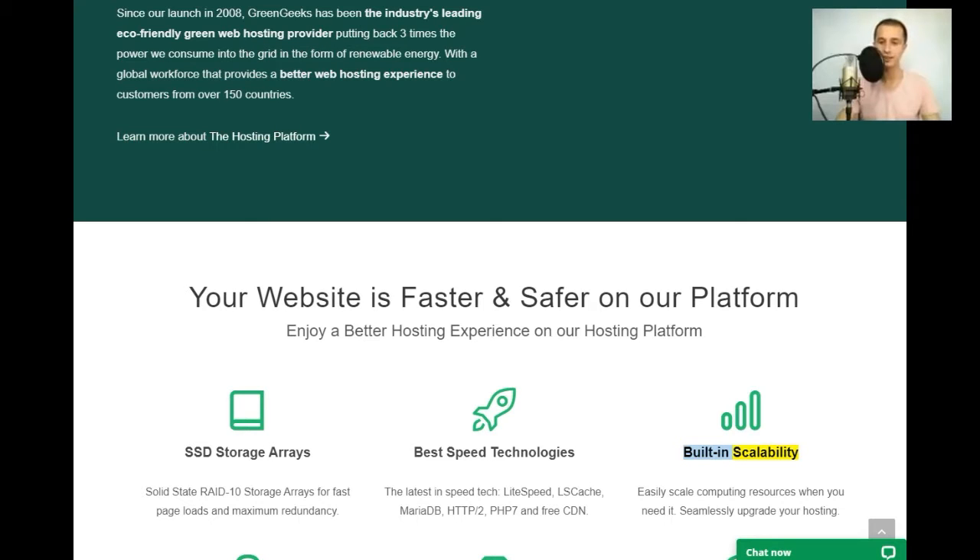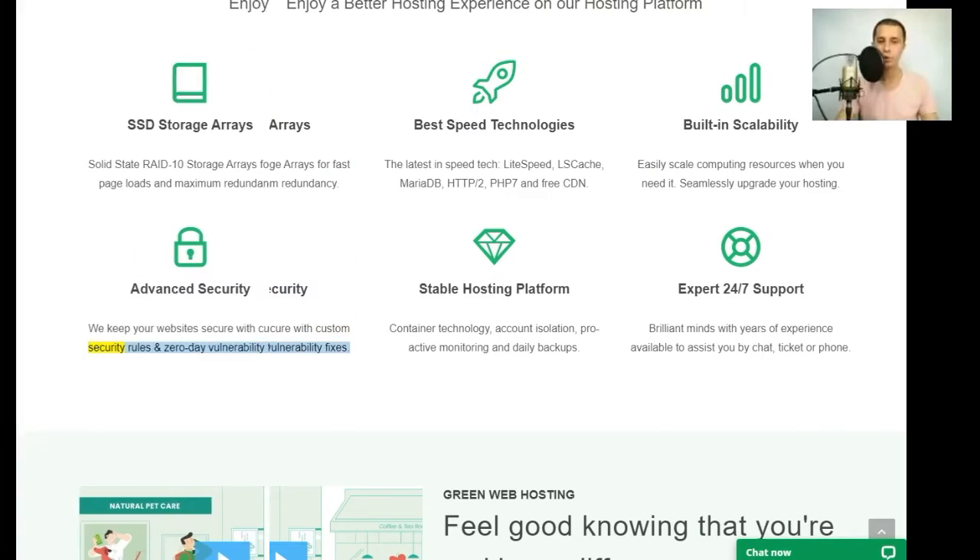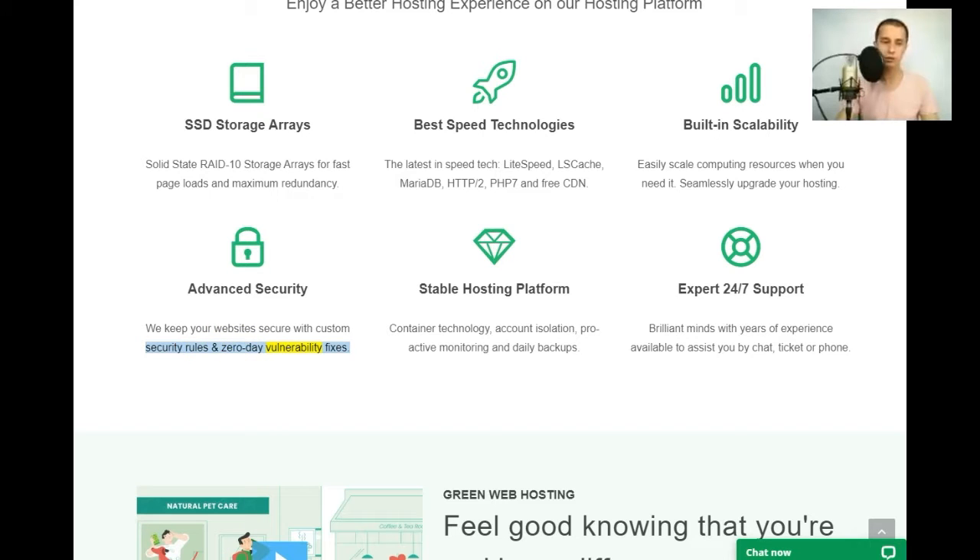Built-in scalability: easily scale computing resources when you need it — seamlessly upgrade your hosting. Advanced security: we keep your website secure with custom security rules and zero-day vulnerability fixes. Stable hosting platform: container technology, account isolation, proactive monitoring, and daily backups.